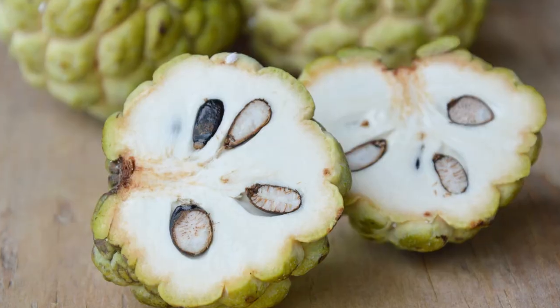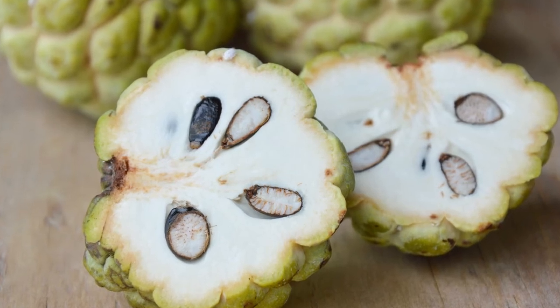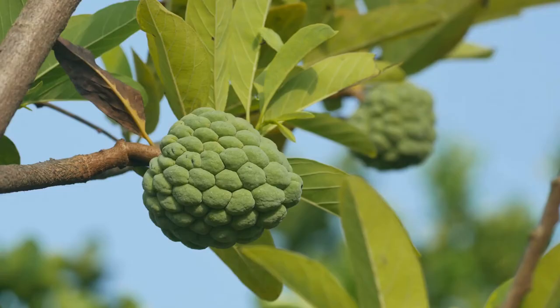To eat a Sugar Apple, first cut it in half with a sharp knife. Then, using a spoon, scoop out the flesh and seeds.